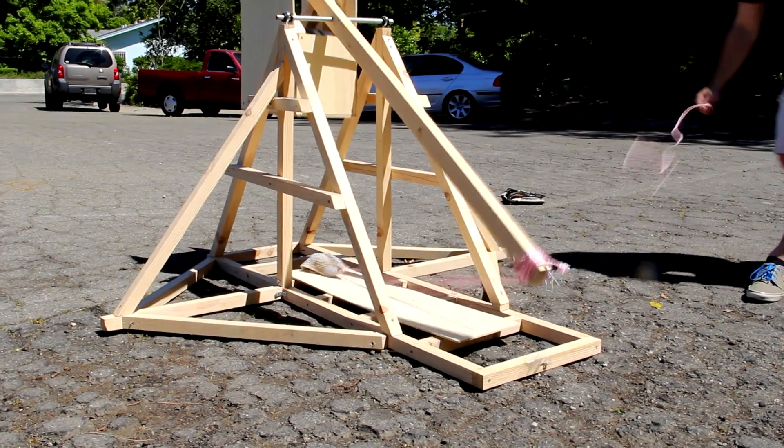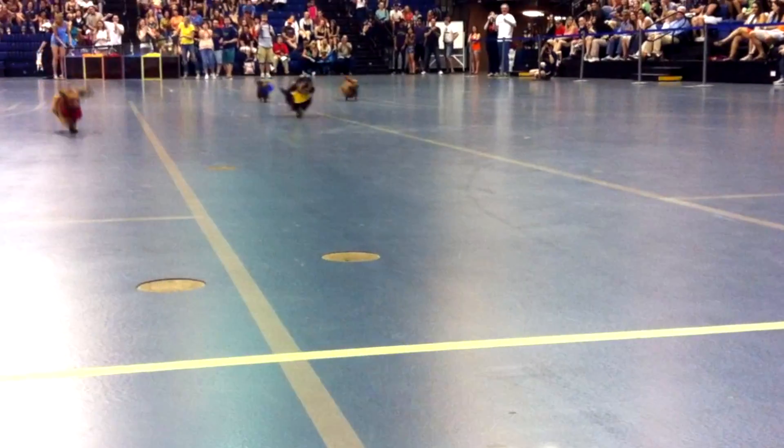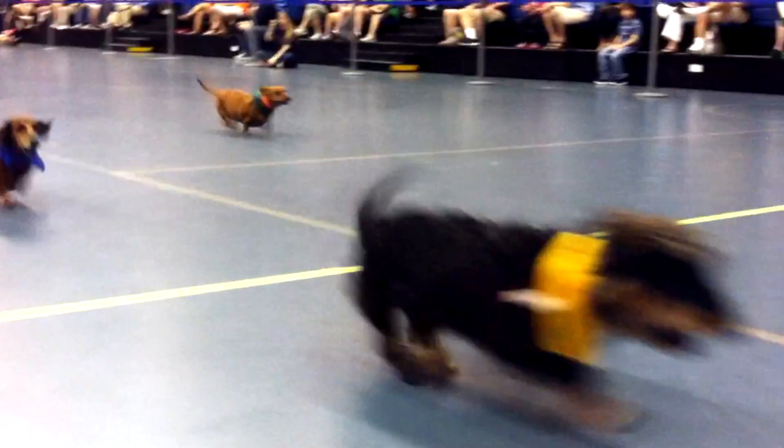The Senior Design project that we're working on this year is a half-scale medieval trebuchet. We chose to advance the Doxy Derby, which for those of you who don't know, each year at Picnic Day the Vet Med Department here on campus puts on a little Dachshund dog race where they have six dogs race across the track.